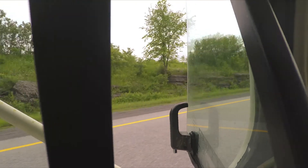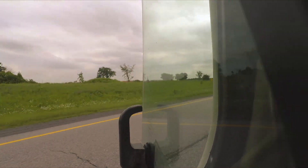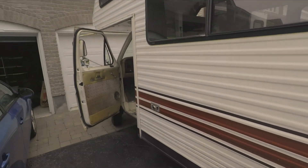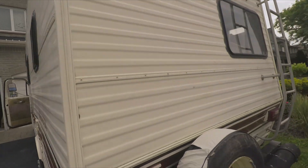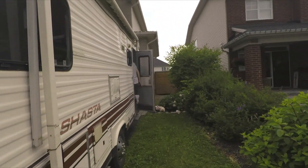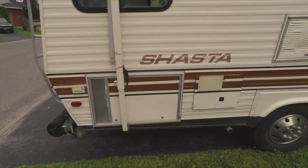Well, I made it back in one piece. As you can see, she fits in the driveway and all is well. We have a guest already. Here's a little outside tour.